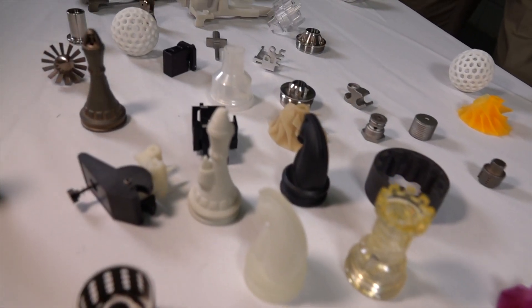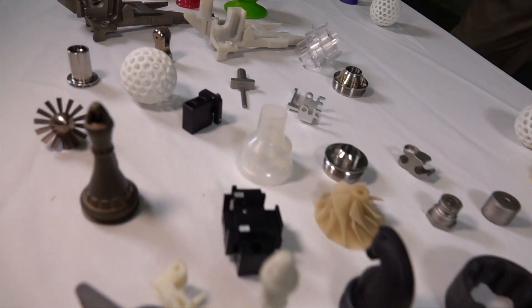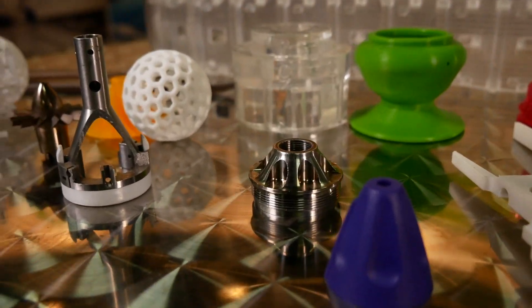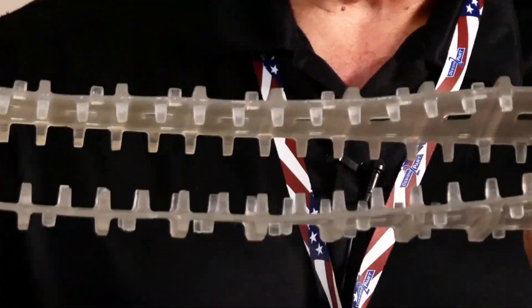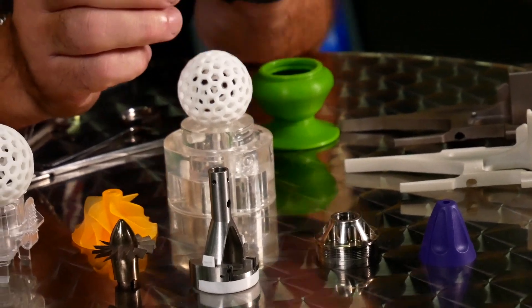We can 3D print, we can machine, we can paint, we can shield, we can assemble — all the things within the four walls of the facility. Typically, customers will come to us with a low volume. Most machine shops aren't interested in doing five of these; they don't want to set up for five of those. We will do that.